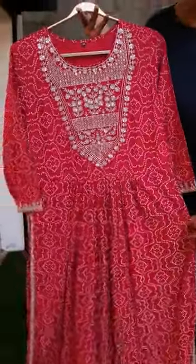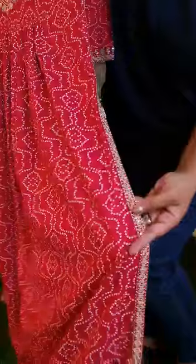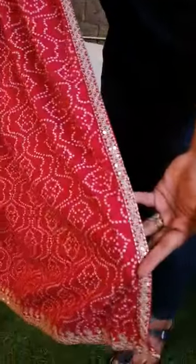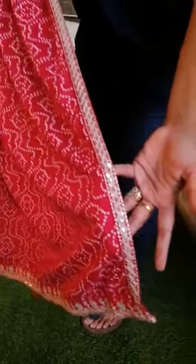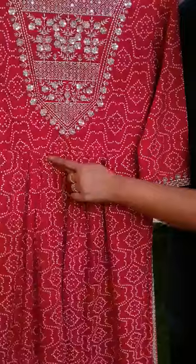A very pretty red and white silky rayon flared kurta that comes with a high slit in the side. A beautiful lace embroidery is given in the slit with sequins embroidery and thread embroidery in the bottom as well. There is a pleated pattern at the waistline.